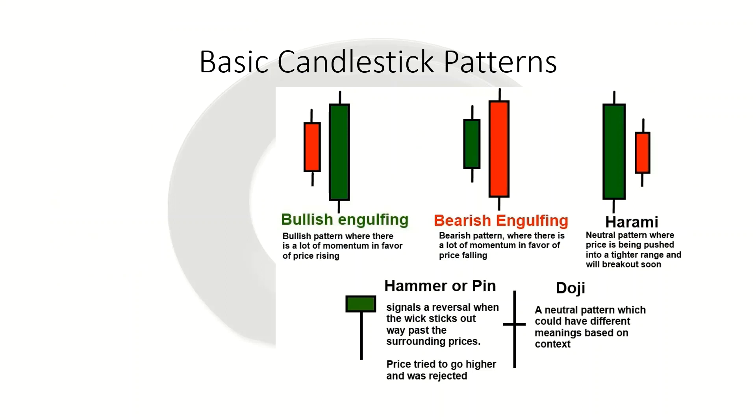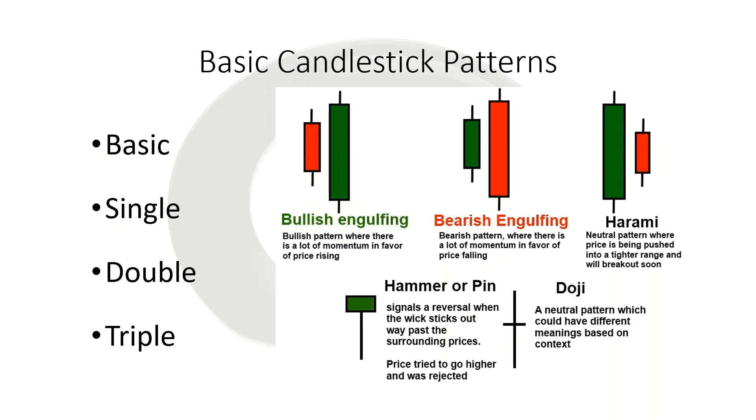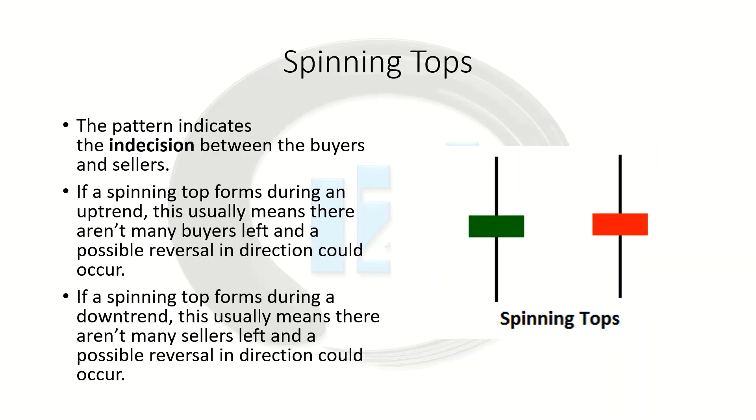We have four different types of basic candlestick patterns. We have our basic, which is going to be our single candlesticks, then we have our single candlestick patterns, our double candlestick patterns, and our triple candlestick patterns. Let's talk about our basic candlesticks first.